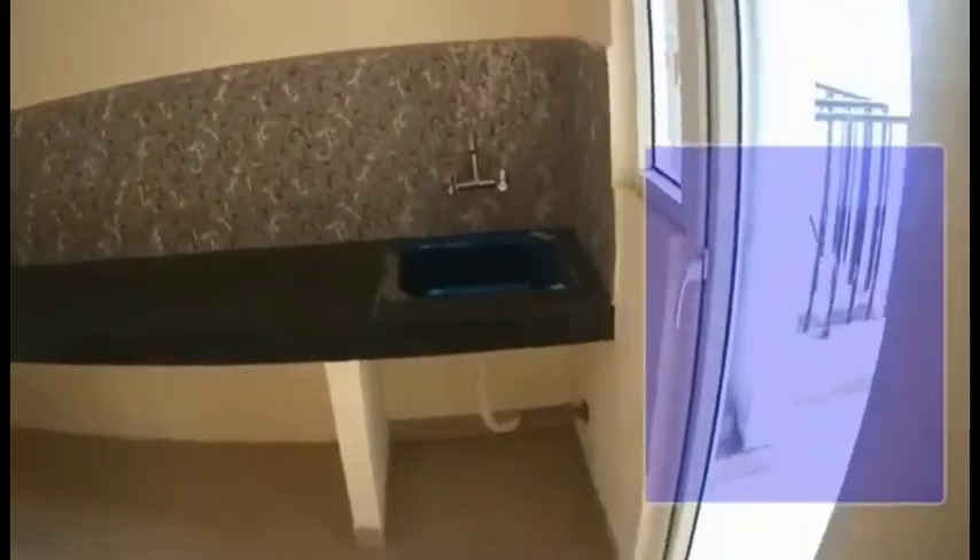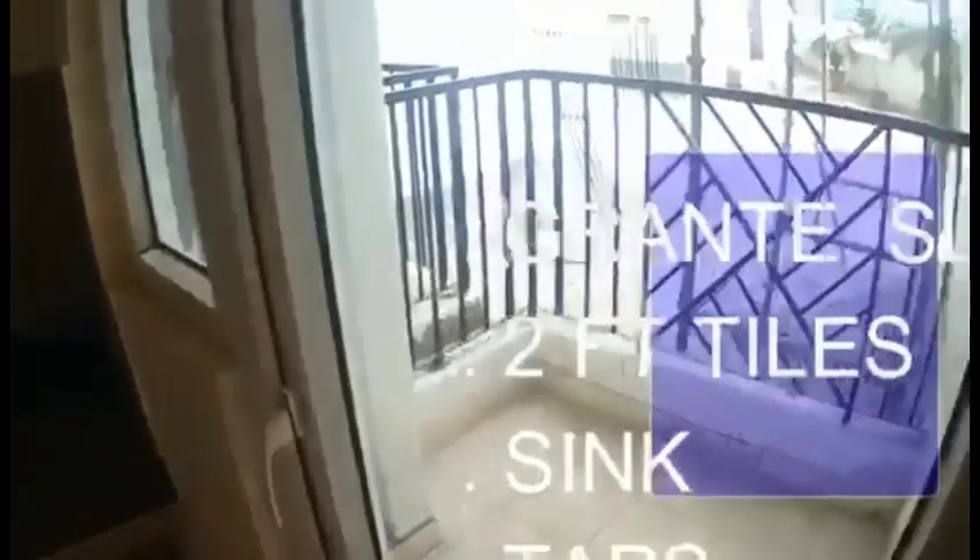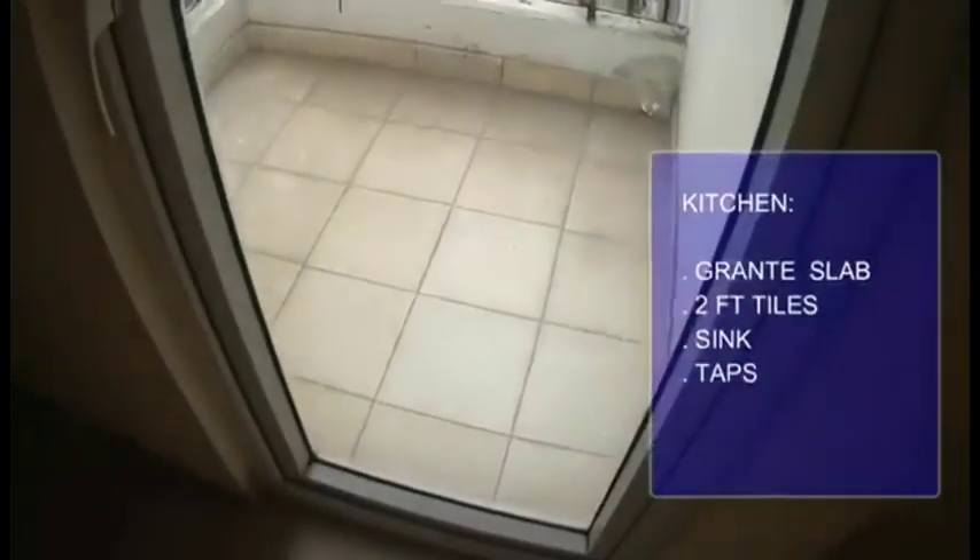The kitchen comes along with a granite countertop, wall tiles two feet above the counter, and a wash basin with a water tap. There is no woodwork provided in the actual flat. The balcony next to the kitchen is five feet wide and has vitrified flooring.